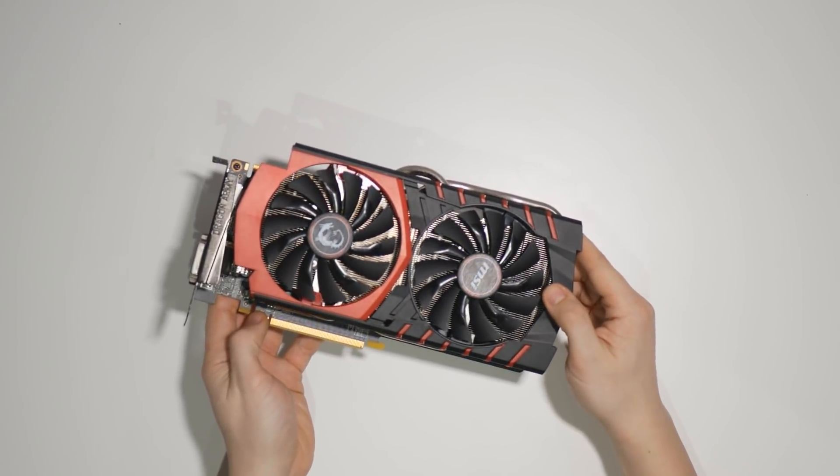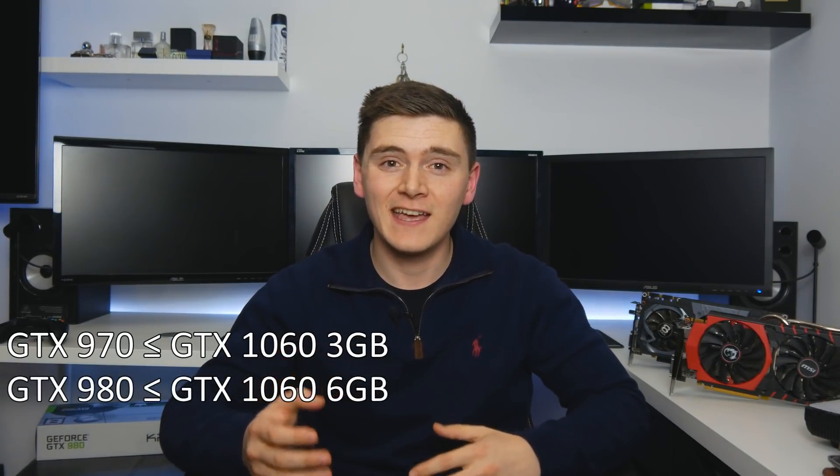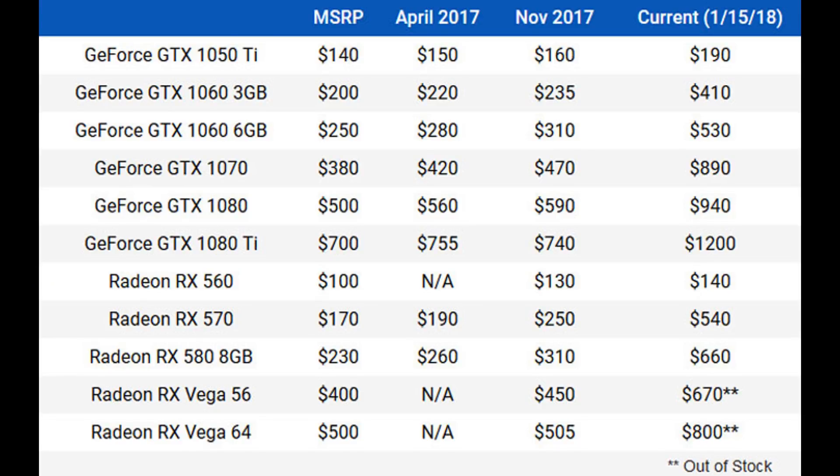I'm pairing this GTX 970 with an overclocked i7-6700K to give you some benchmarks later in the video. Current issues affecting the GPU market due to mining of cryptocurrencies mean older 900 series GPUs from Nvidia are perhaps the best area to shop right now. A GTX 970 performs similar to a GTX 1060 3GB, a 980 similar to a 1060 6GB, and a 980 Ti similar to a GTX 1070. If you look at the table I found online — check the link in the description — prices of cards like the 1060 and 1070 have doubled. But that's enough negativity, let's get back to this 970.